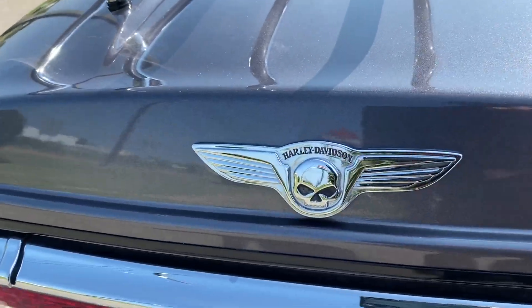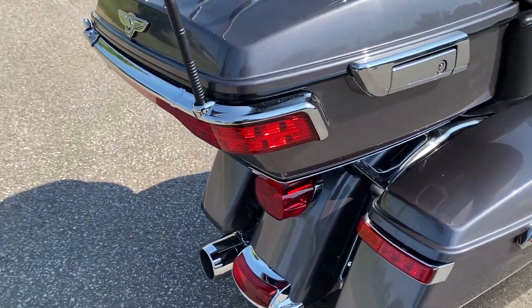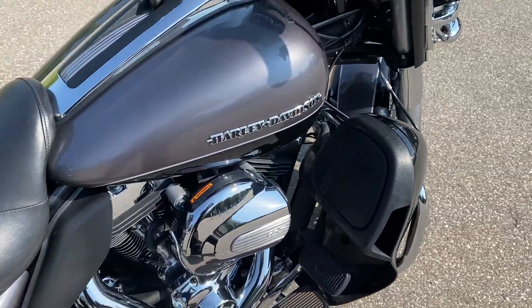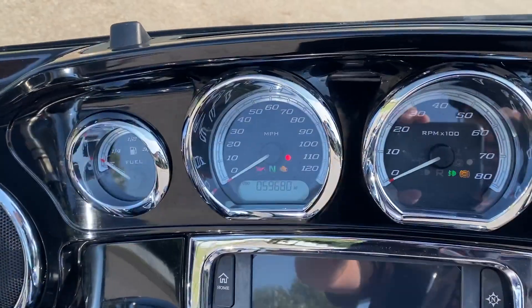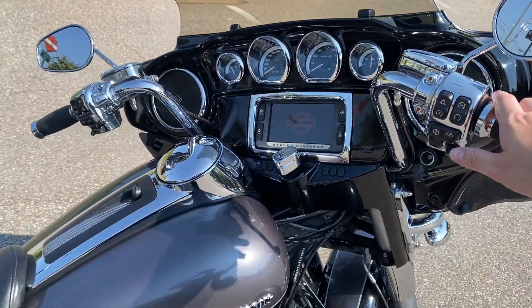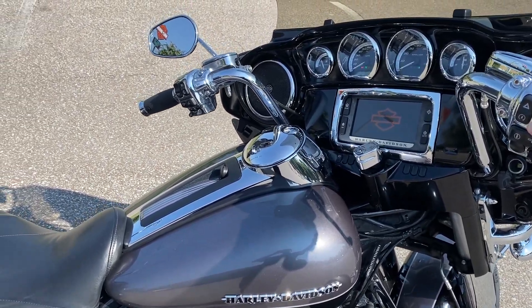There's an extra little badge on there that looks nice, lots of chrome, and it's got some good sounding exhaust. The bike has fifty-nine thousand six hundred eighty miles. The bike has been ridden but it's been very well taken care of.